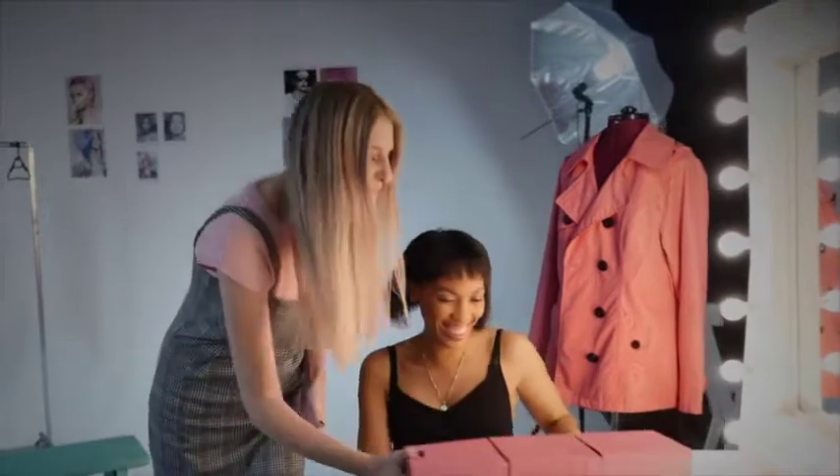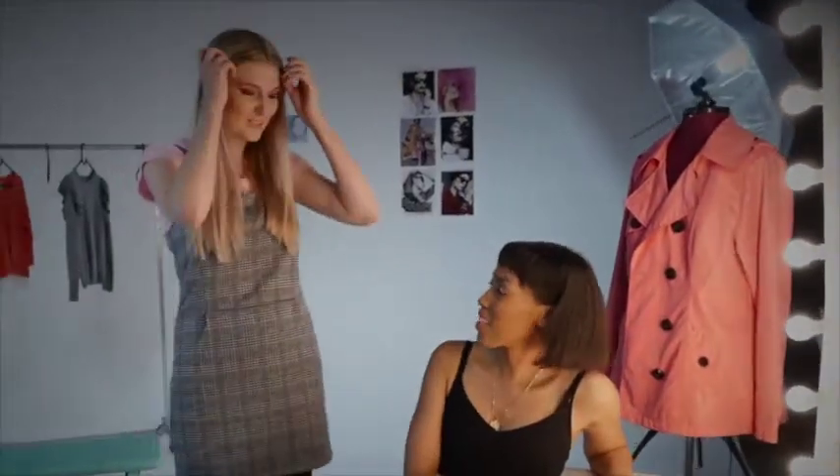Boom! Tracey! Look what Bulgari dropped off, right? Wow, it's pink. It's so exciting.